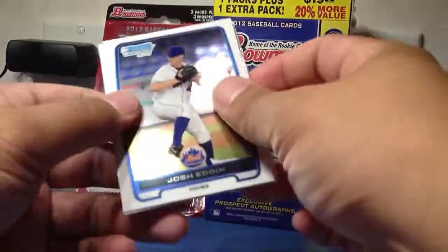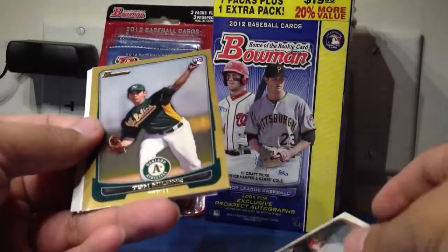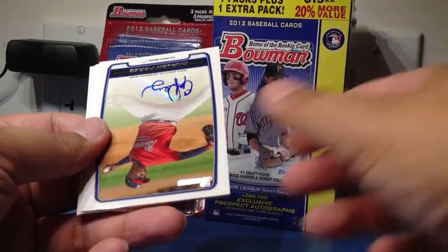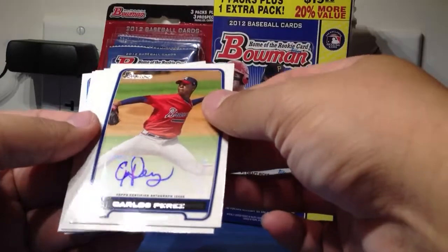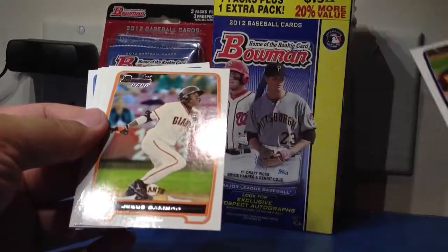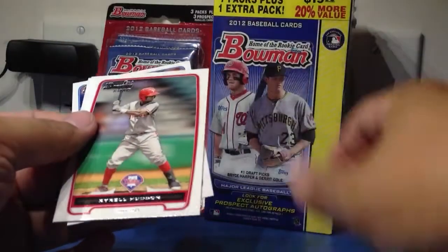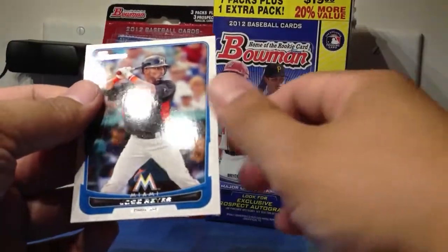It's decent looking. I think I'll probably stick with the Chrome. Oh wow, look at this — Auto! First pack! Carlos Perez. Wow, nice. Unbelievable.